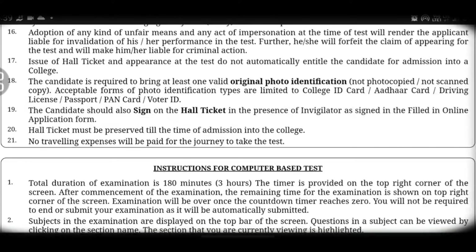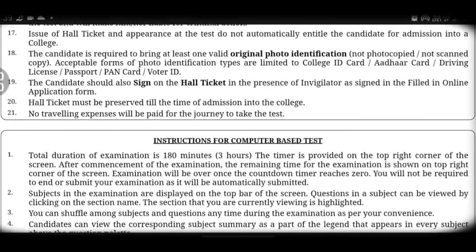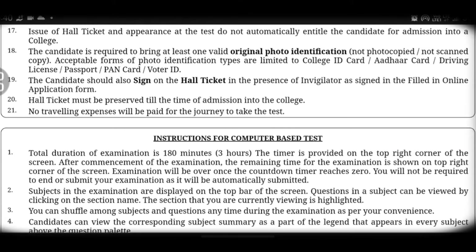Seventeenth point: if you have a qualifying score, it does not automatically mean admission to college. You need at least 40 marks to be eligible. Your college admission will depend on your marks, scores, and various other factors and categories.